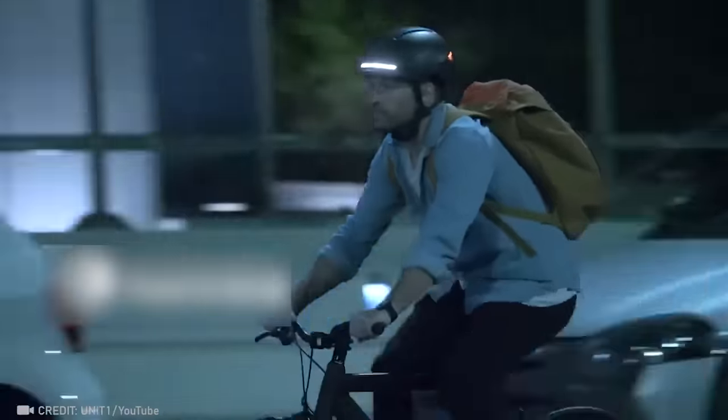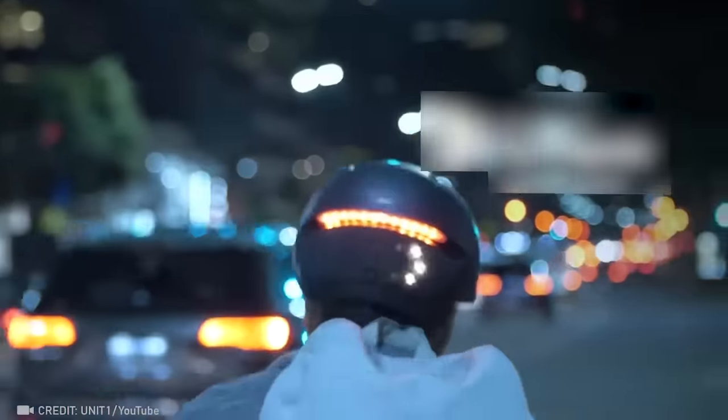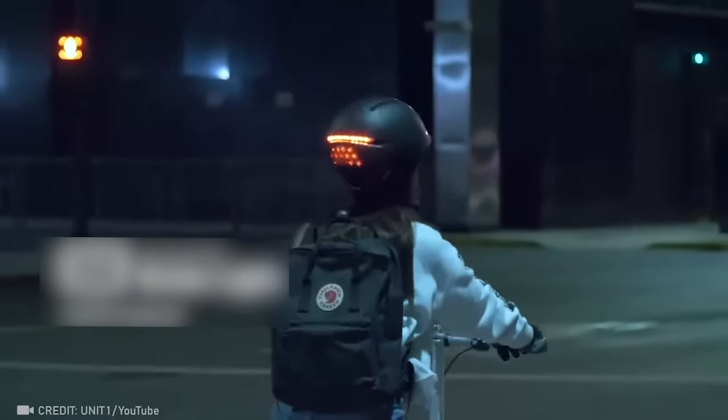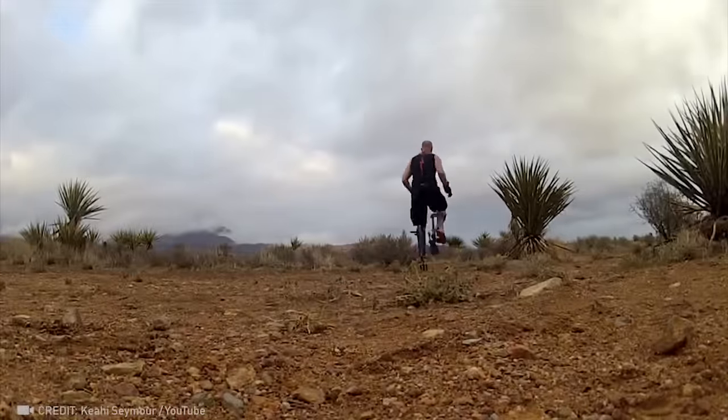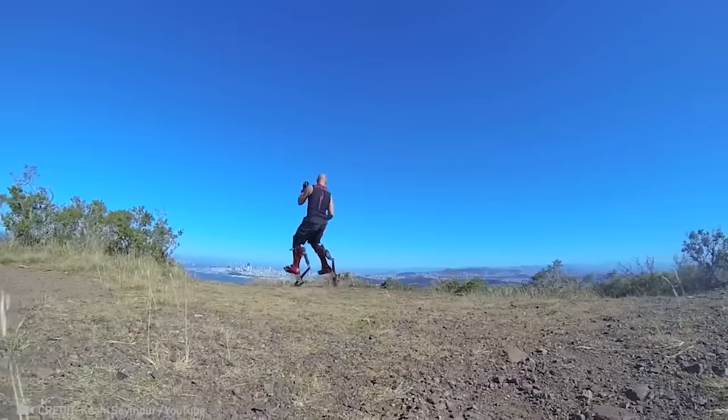Stay stylish and safe all night long with the smart helmet. Elevate yourself to superhero status with boots that allow you to overcome human limitations with every step.